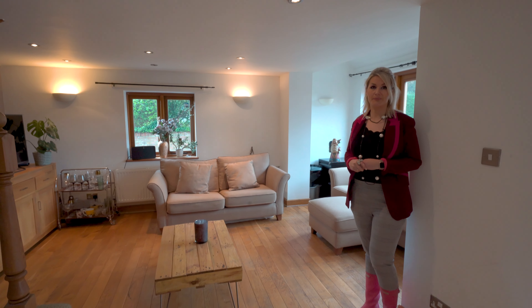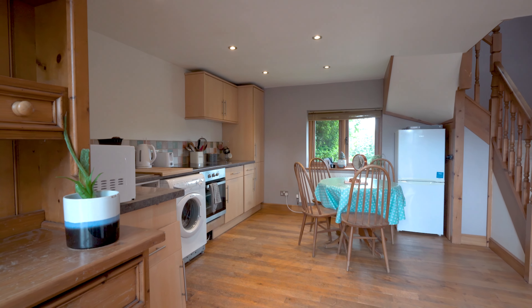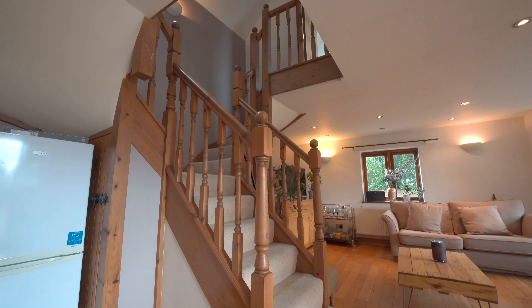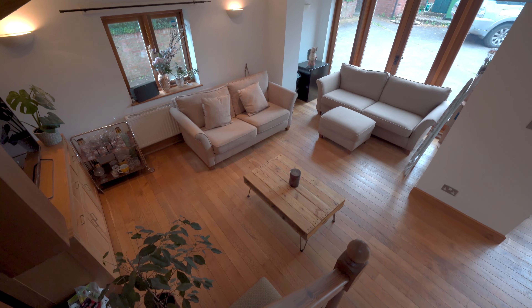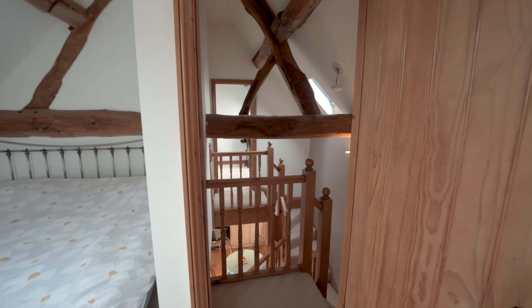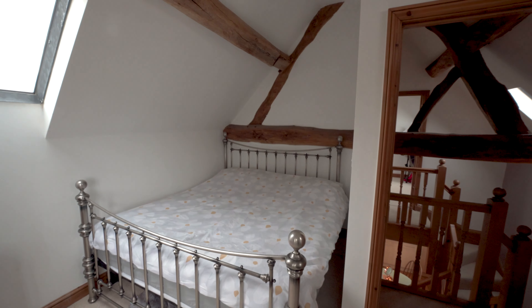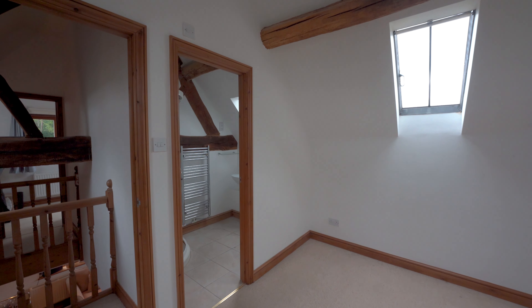Coming through here, we've got the open plan kitchen, living, dining room, which is a really nice country cottage feel with a modern contemporary twist. So kitchen area here, table and chairs, and then obviously you've got the living room space behind me. Leading then upstairs to the two bedrooms and the bathroom.